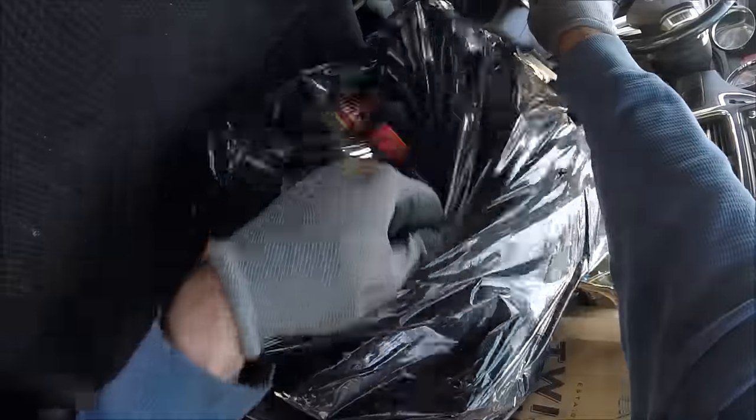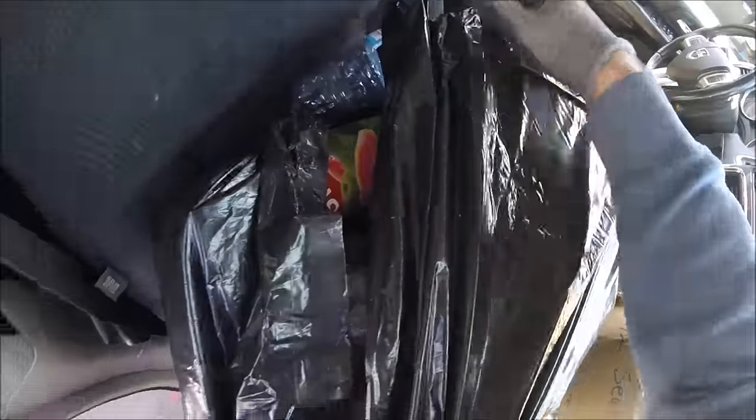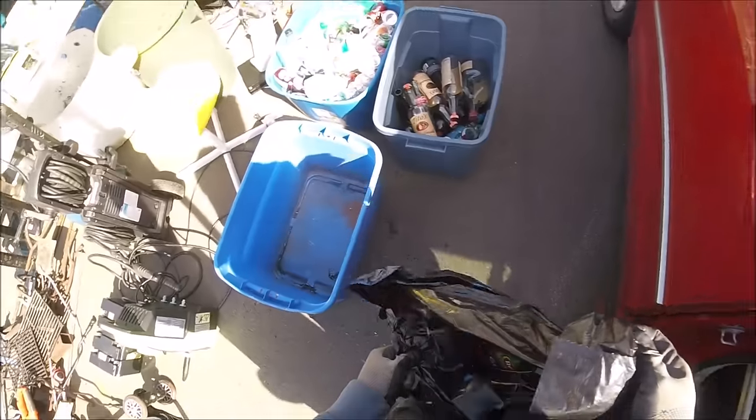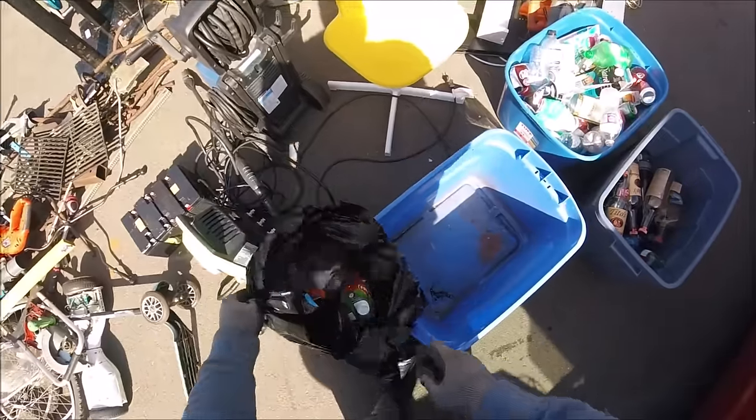They've got a Dyson here. It seems to work — I don't know how well — but the battery works, so that's good.